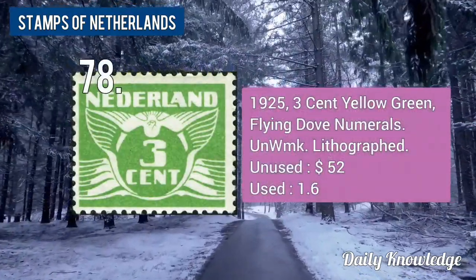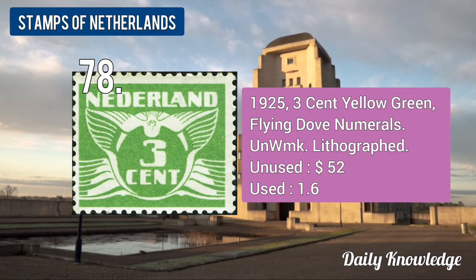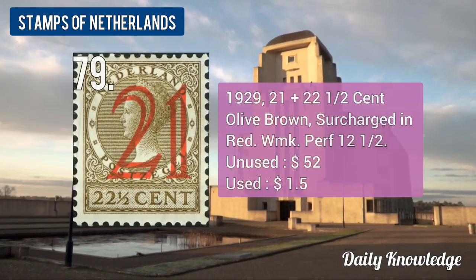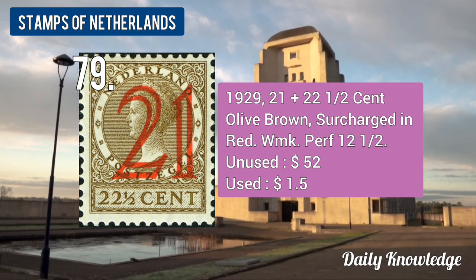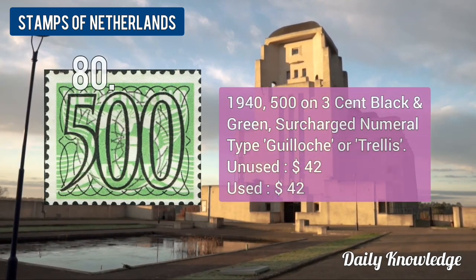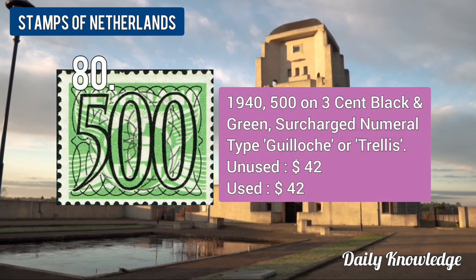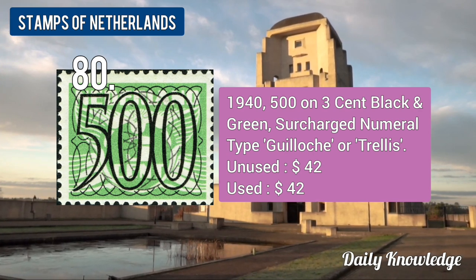The 1925 3-cent yellow-green, Flying Dog numerals, unwatermarked and lithograph printing. The 1929 21 plus 22.5-cent olive brown, surcharged in red, watermarked and perforated. The 1940 500 on 3-cent black and green, surcharged numeral type, perforated stamp.